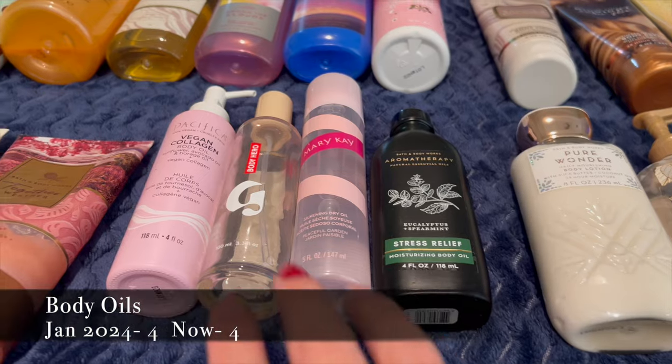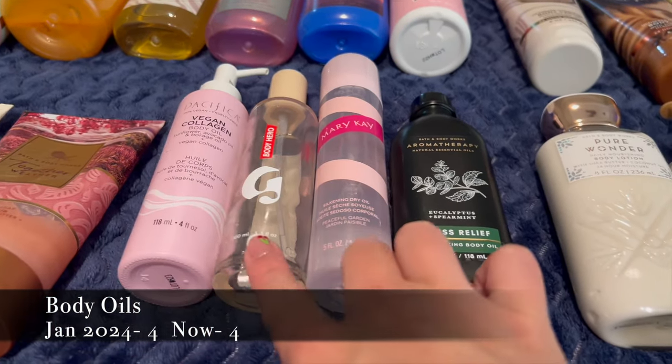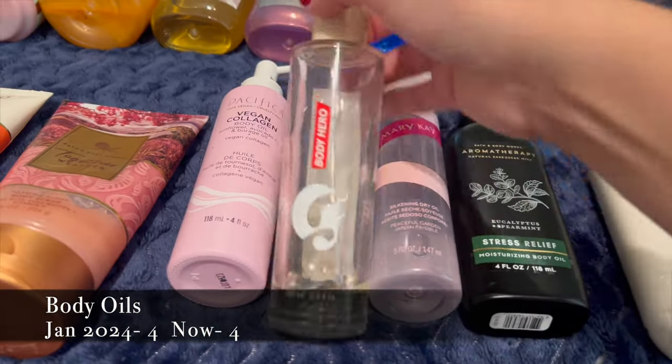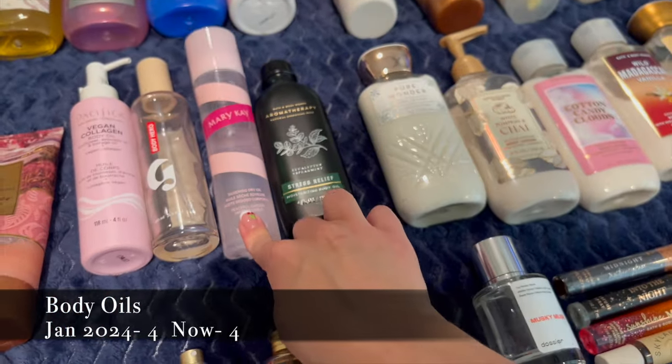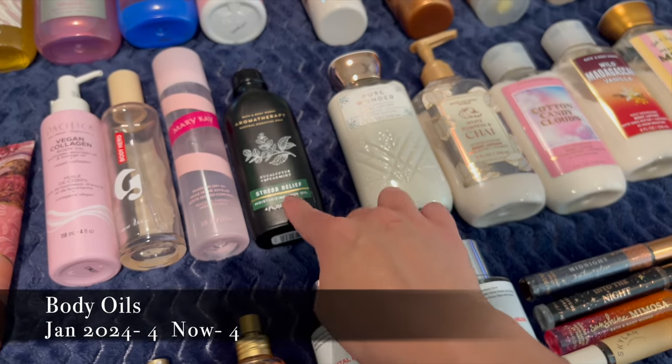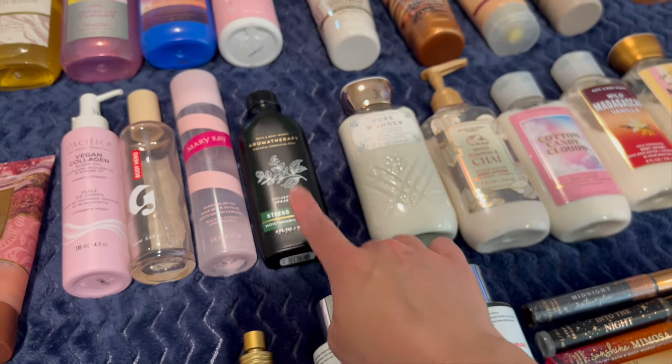I have four body oils: one from Pacifica, one from Glossier which I'm currently finishing up — it's amazing but it does stain clothes — Mary Kay's Silkening Dry Oil, and Bath & Body Works Aromatherapy Stress Relief.